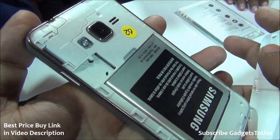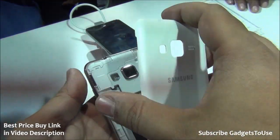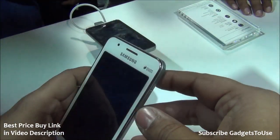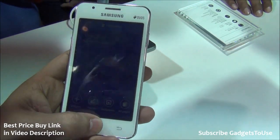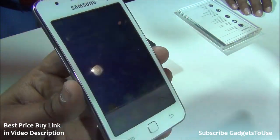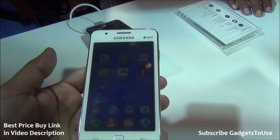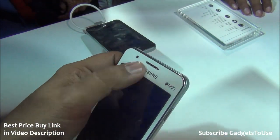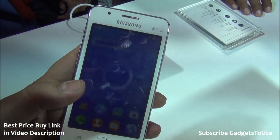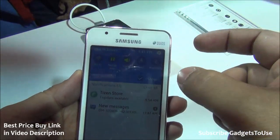The phone supports micro SD card expansion for additional storage. Regarding the display, the brightness is decent but not great — it would have been better with an IPS LCD panel. The PLS display panel offers decent viewing angles, but brightness is somewhat compromised. However, you can still use the display outdoors by enabling the outdoor visibility option.